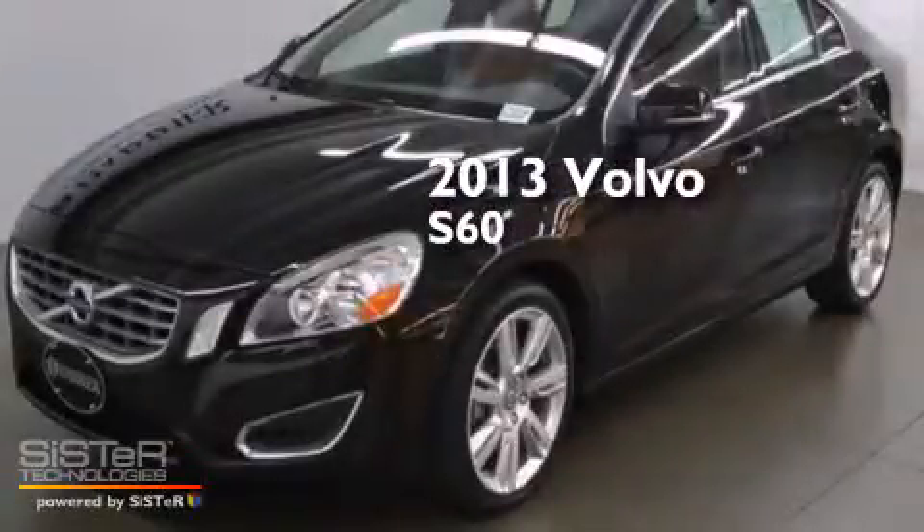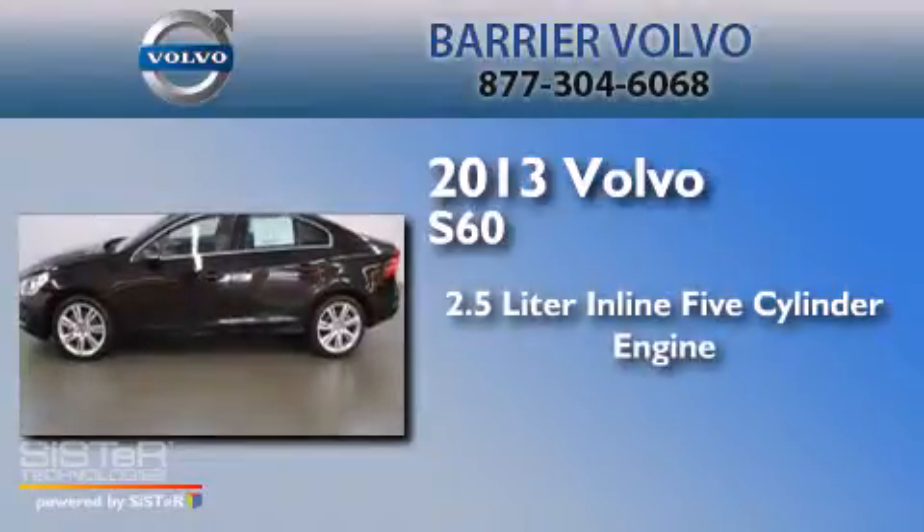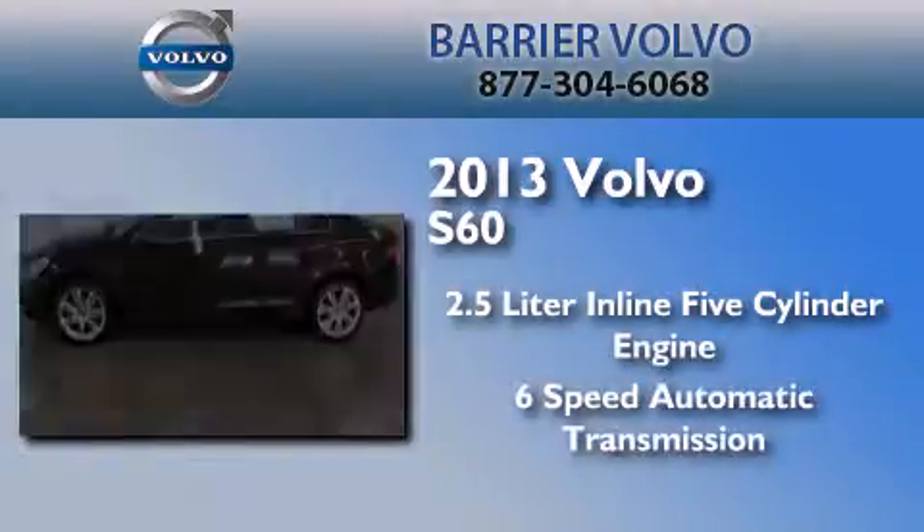This is a 2013 Volvo S60. It has a 2.5-liter, 5-cylinder engine and a 6-speed automatic transmission.